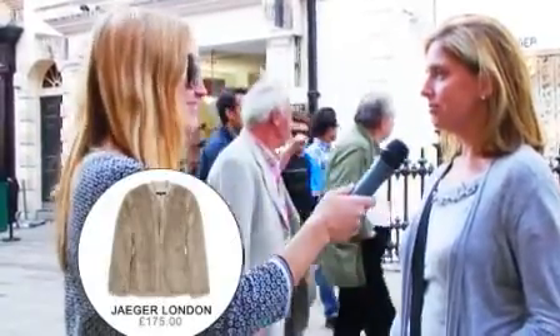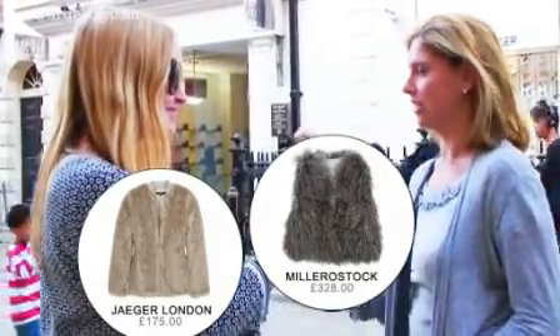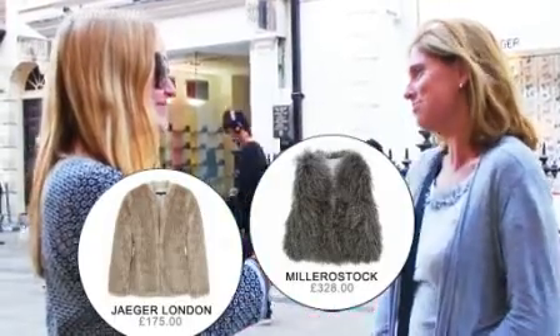Definitely some fur but very dressed down over jeans, maybe a little gilet or something like that. So subtle little things but very basic stuff underneath.